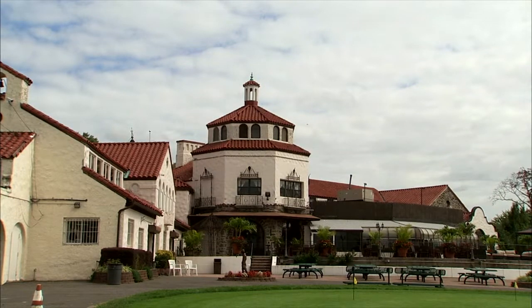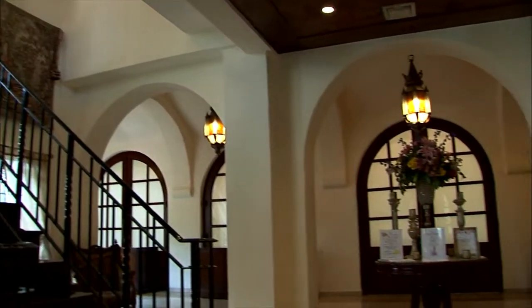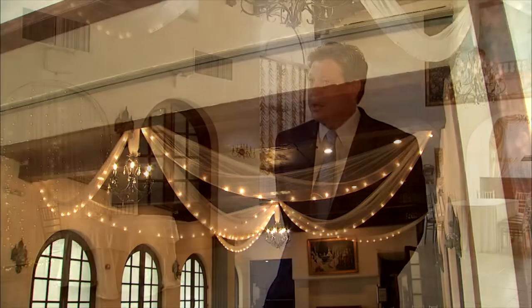The golf course is adjacent to Douglaston Manor, a historic home turned catering facility, which was once a nightclub owned by Steve Rubel before Studio 54. It offers indoor and outdoor cocktail hours, as well as indoor and outdoor ceremonies.